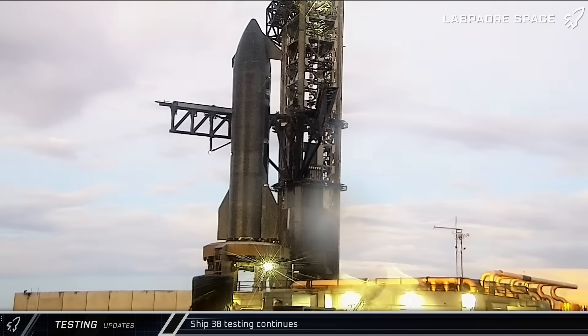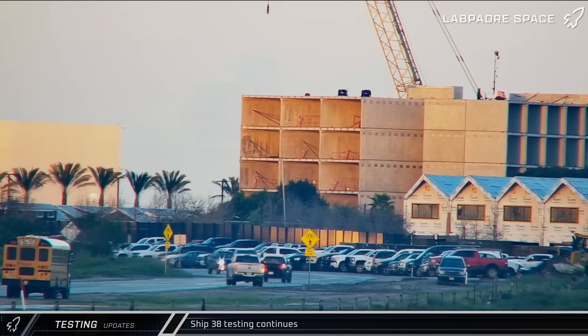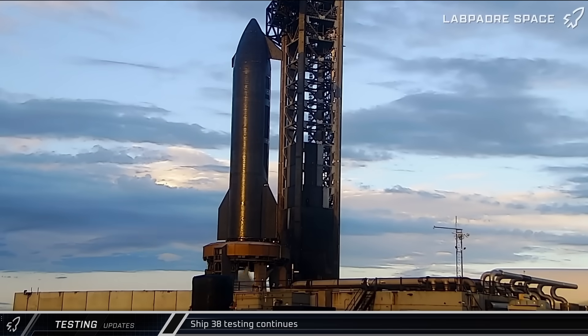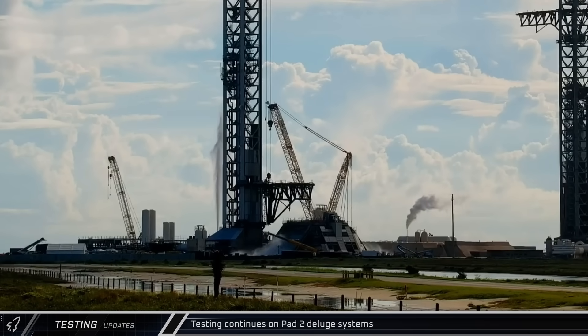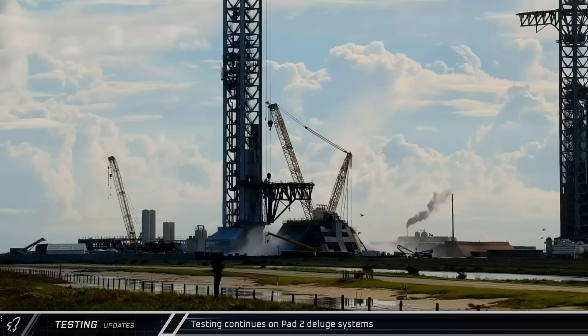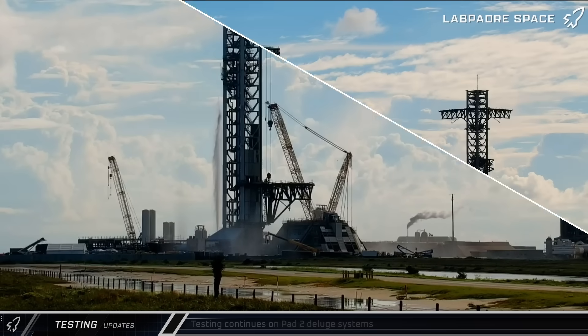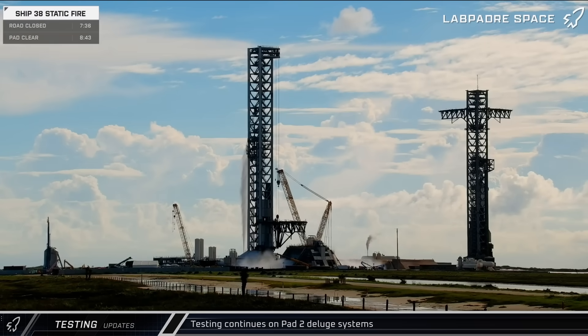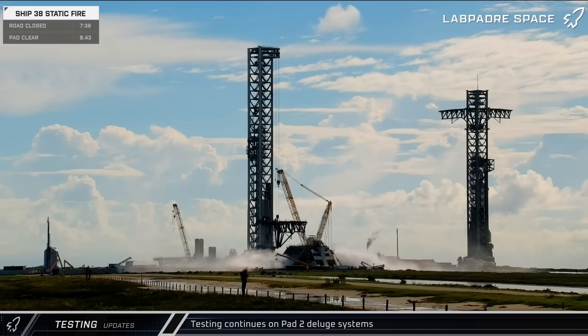A second attempt began on Friday morning, with the chopsticks moving back up to the ready position. The road block was reset and another detonation suppression system test was performed. After the pad was cleared, the Pad 2 deluge system was tested for a third time, churning out a fine spray of water. A fourth test of Pad 2's deluge system was the strongest yet, with the weir pipe vent pushing a stream of water nearly to the height of the launch tower.